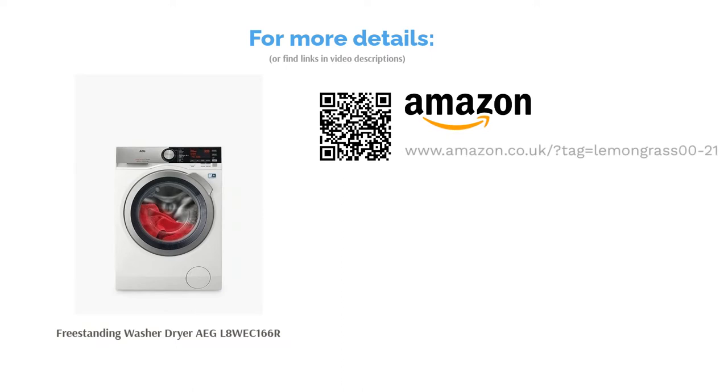It also has other convenient features such as a final cool tumble, reverse action, sensor drying, and a time-remaining indicator.